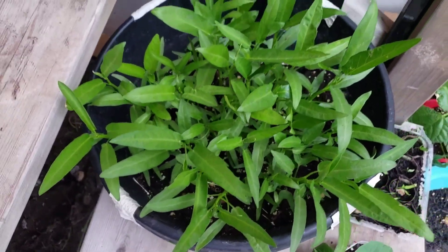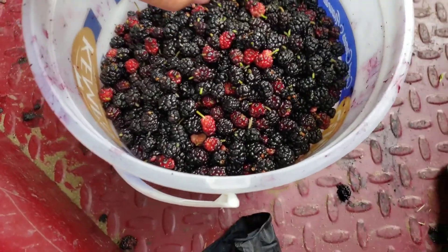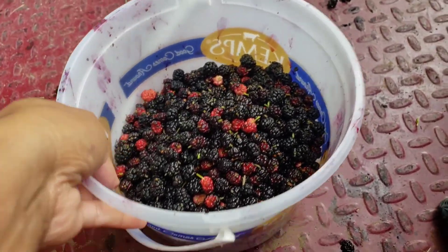Smiley kangkong. We are harvesting mulberry for the first time. We didn't even know that we have a mulberry tree here. It is — next vlog!